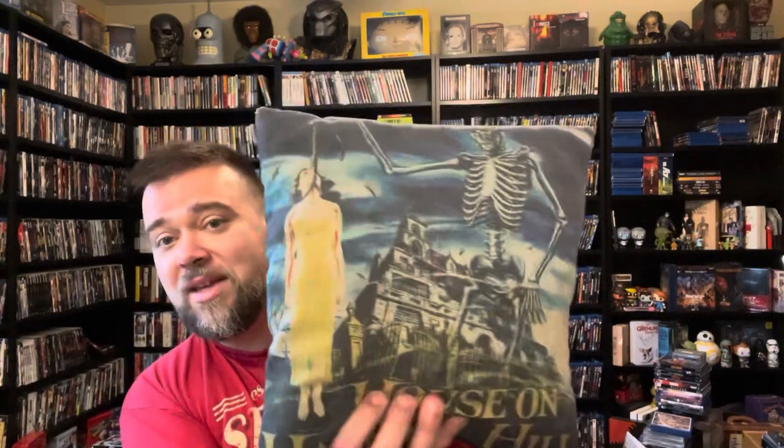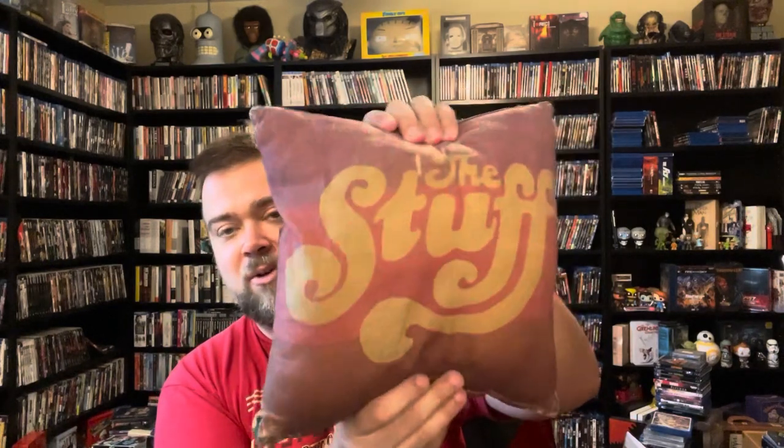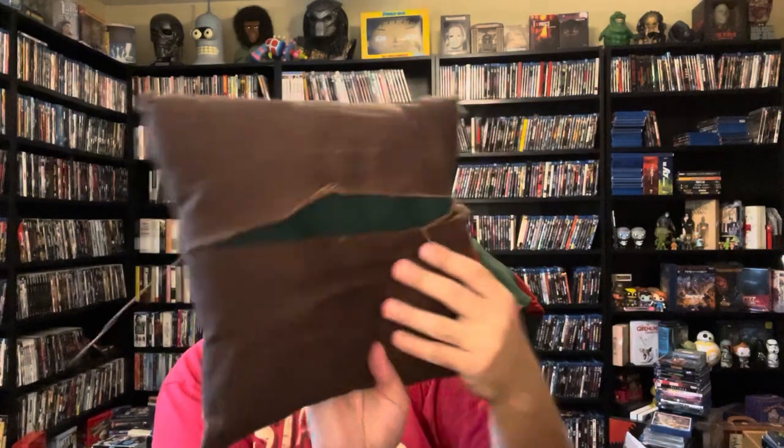This one has definitely seen better days — Larry Cohen's The Stuff. I remember loving this movie as a kid, and Larry Cohen has got some great films. Let me know what your favorite Larry Cohen movie is. You can see it's a little bit faded and it's got a bigger rip. This is what I lean my head on every night when I watch movies in bed, so it's time to get a new one. I'm hoping Horror Decor has more of this one. I remember when I was a kid, you're not supposed to want to eat the stuff — but I wanted to eat the stuff when I was a kid.